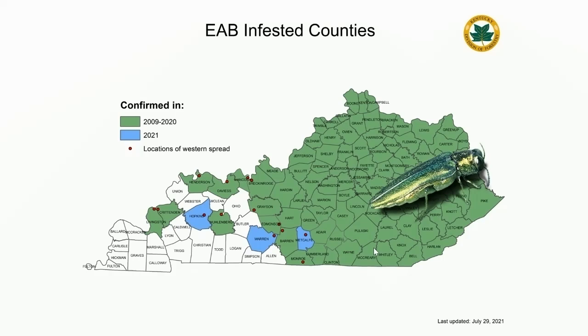It's hard to imagine that something that has been around since 2009 has not fully infiltrated the state. I'm from Indiana and it seemed like this bug took over very quickly where I'm from. As a state, Kentucky has done very well with the slow-the-spread program, seemingly halting the progress of this insect at many turns. But you can see that some of those western counties are now falling prey to the emerald ash borer. We have added three just this year in 2021. The locations of western spread this year were in Hopkins, Warren, and Metcalf County.